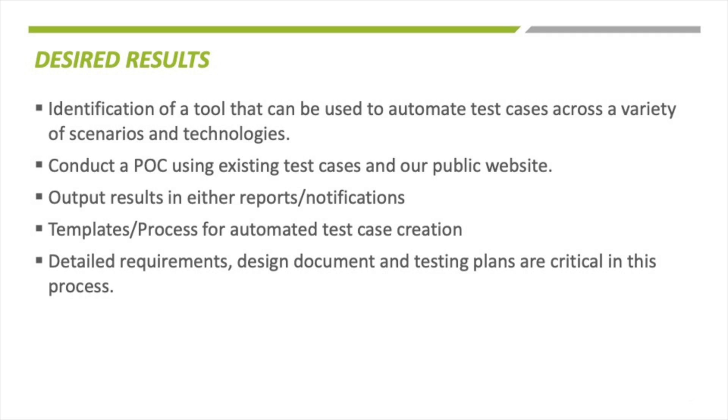Now let's take a look at how our project was implemented. In the beginning, we decided to independently find automated testing software based on our client's needs and requirements and develop a pitch for each of them independently as well.